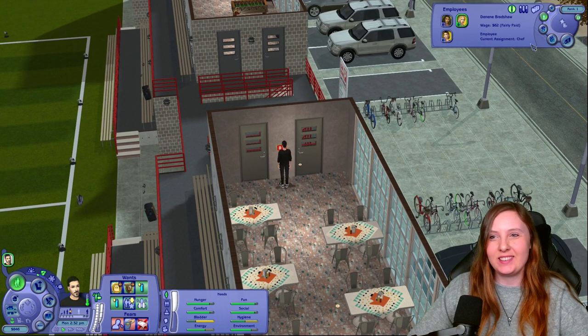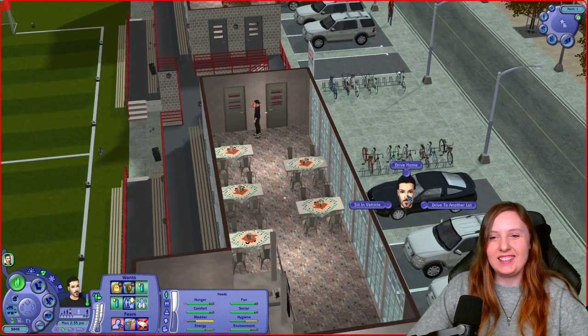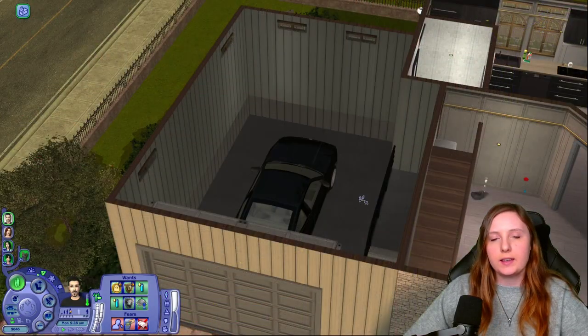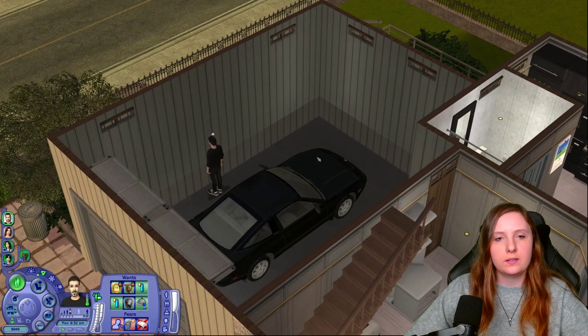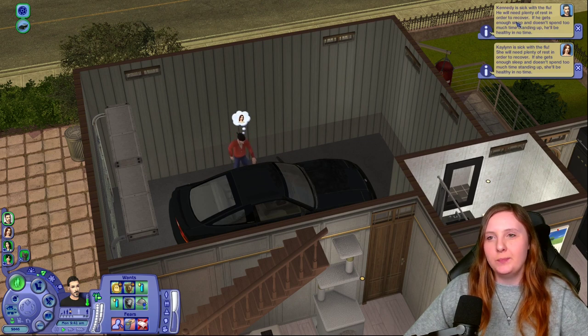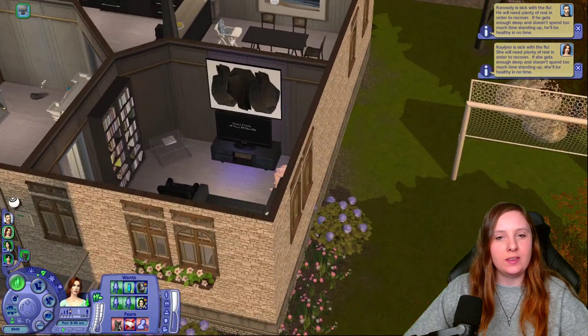Let's just send them home again — sorry for calling you in so briefly. Kennedy is going to drive home. Kennedy has arrived back from the community lot, so I'm going to send him to work. He's still feeling a bit under the weather, but hopefully he can get better, or they can eat some more soup in the evening. We're going to spend the rest of the day with Kaylin.